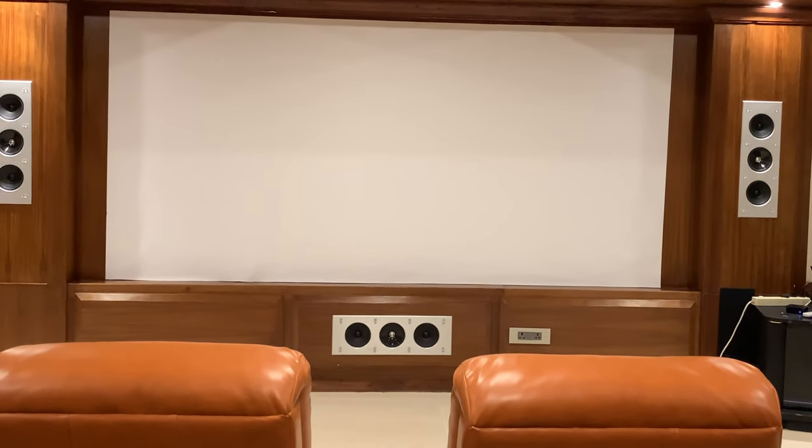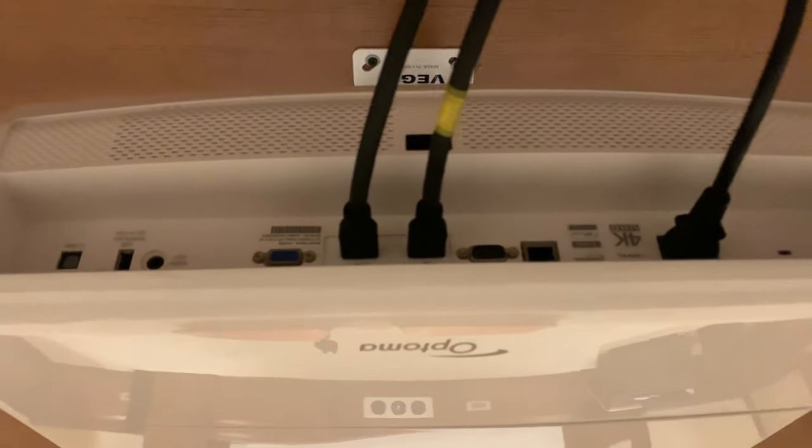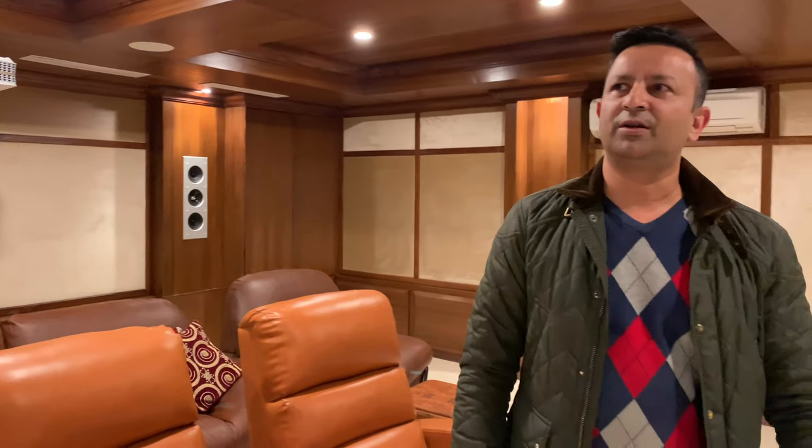We can see the ceiling speaker in the ceiling. We can see the ceiling light as well. There are chairs in the room. This is a 4K projector. We can see the 4K video on the wall. It is a very bright light on the system. You can see the light on the switch — it is not a light that changes position.